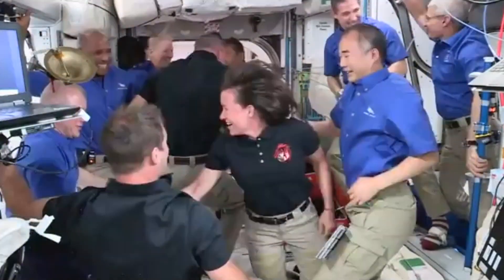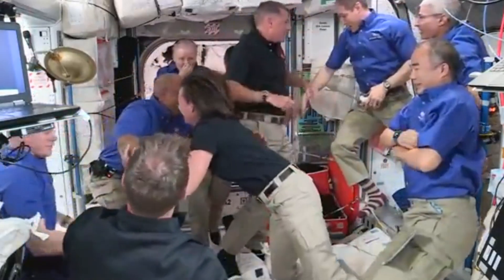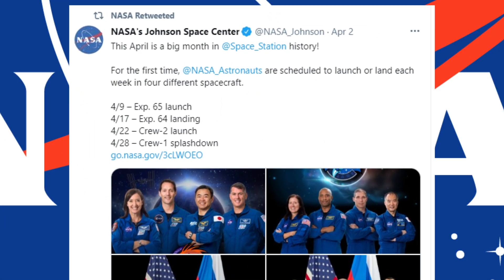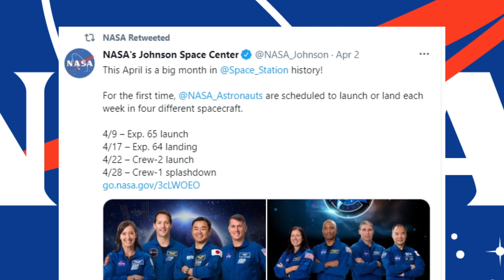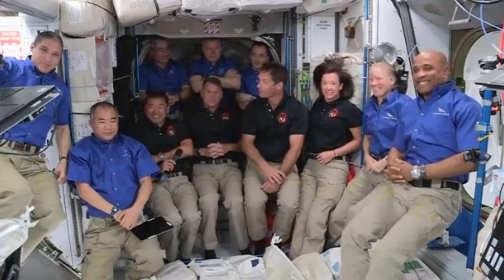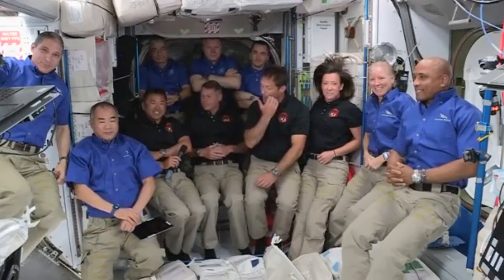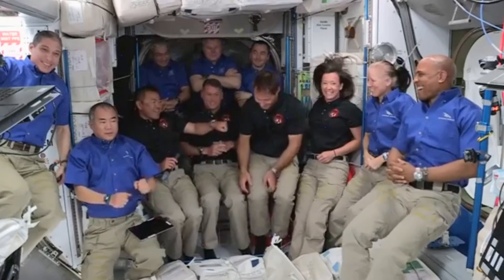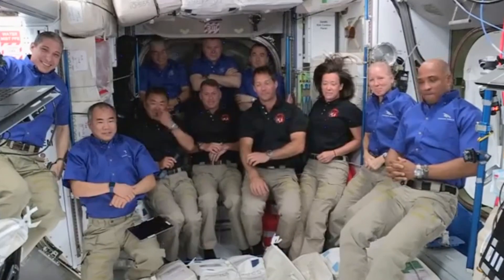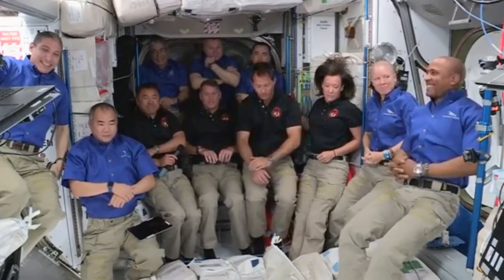Right now there are 11 astronauts on the station. That'll be the case for a few days until the four Crew-1 astronauts return to Earth on Wednesday, April 28th — so that is also coming up. This is a lot of people at the ISS at the same time. It's only for a few days, but they did have to prepare by building extra beds. Typically, only three to six astronauts are on the ISS at a time, so this is definitely a large, crowded group.